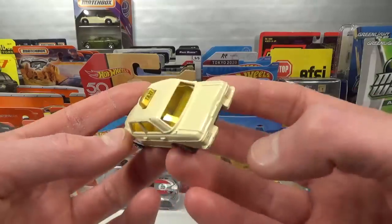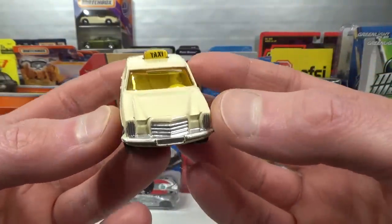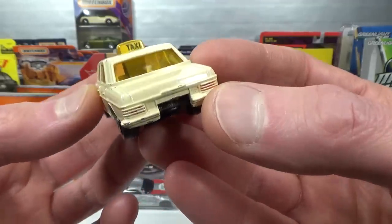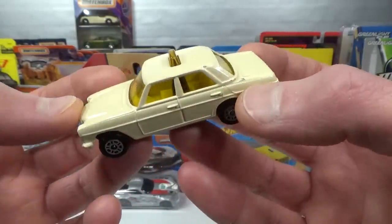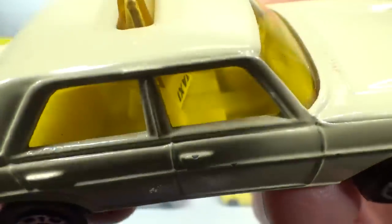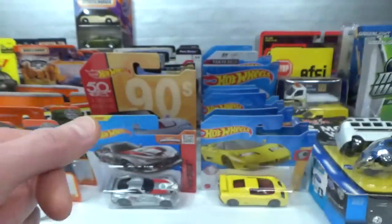Only got one loose car for myself. This is a Corgi Juniors made in Great Britain, Mercedes-Benz 240D. It's a taxi in the kind of German taxi colors. It's got some silver paint on the front and some remnants of red paint in the back — not sure if that was standard or somebody customized it. The trailer hitch has broken off unfortunately, but it was only two euro and the window piece is in mint condition, so I decided to buy it anyway. It's got a taxi sign on top, which is a cardboard piece sticking through the interior — not a very elegant solution. Still a nice addition to the taxi collection.